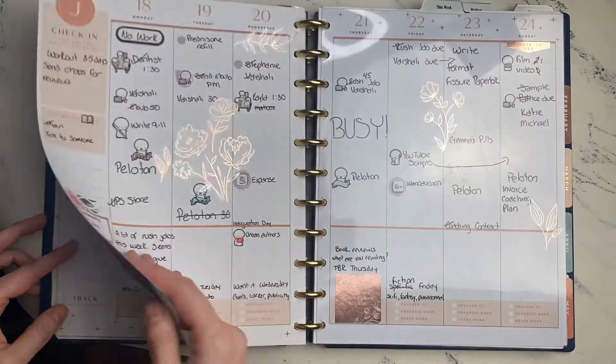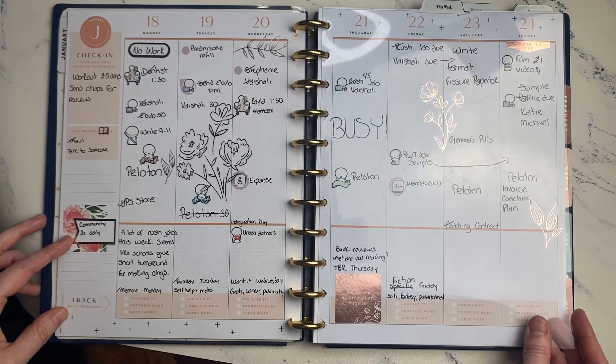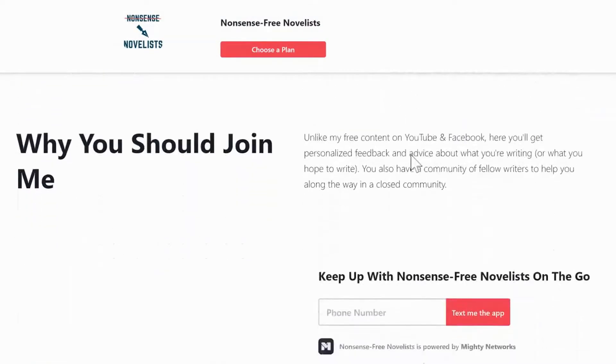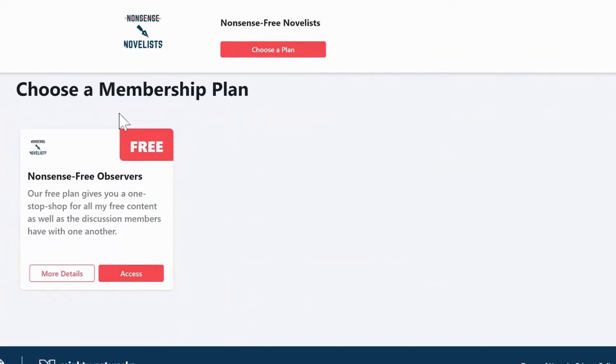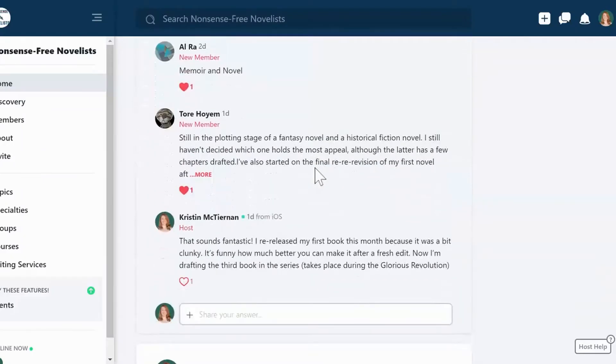Most exciting, I started my own community as an alternative to Facebook, which really hasn't been serving me. I'll announce this community properly on this channel soon, but there's a link to it below. Right now I only have existing clients as members, but despite the low numbers, I'm already getting much more interaction than I ever did on Facebook or Instagram, maybe even combined.